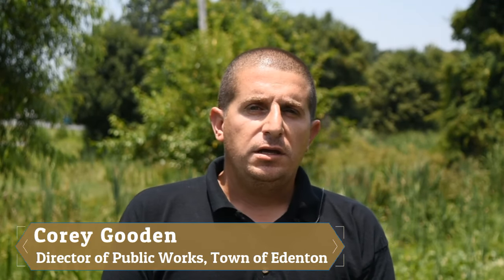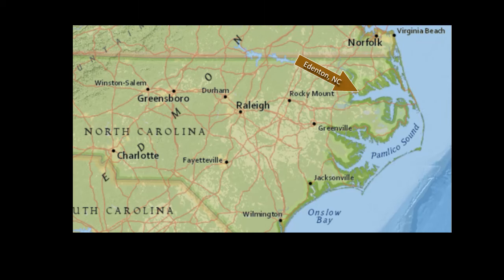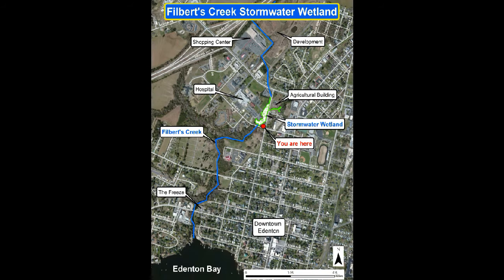Where we are today, we are at the constructed wetlands here in Edenton, North Carolina. This is one of our major tributaries feeding into Filbert's Creek.